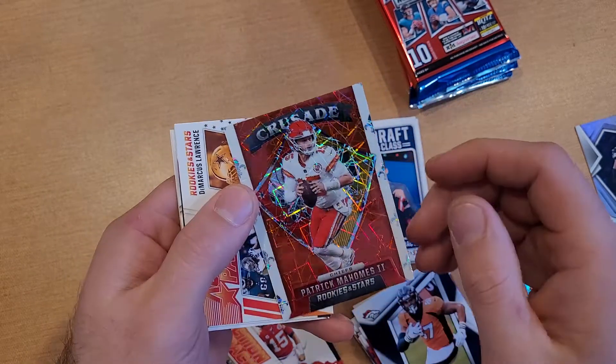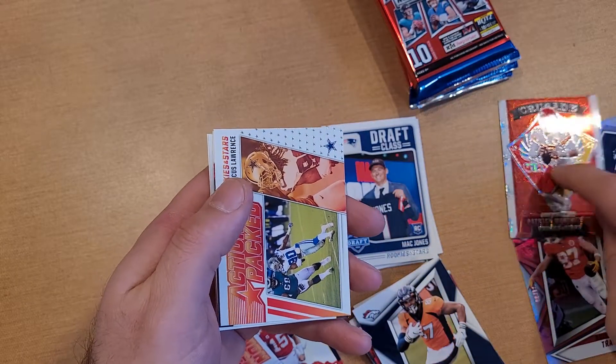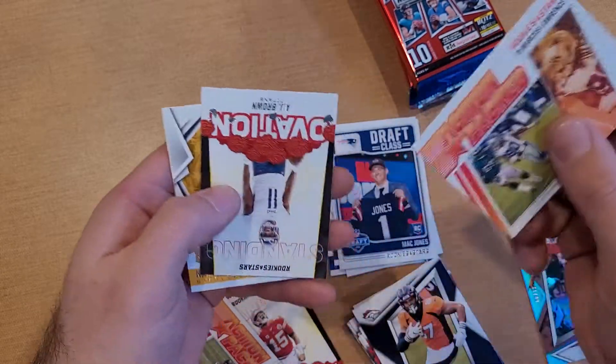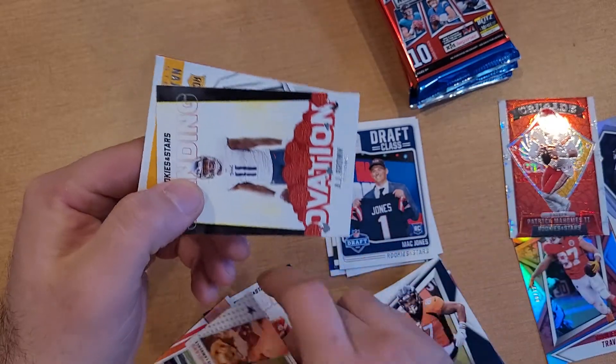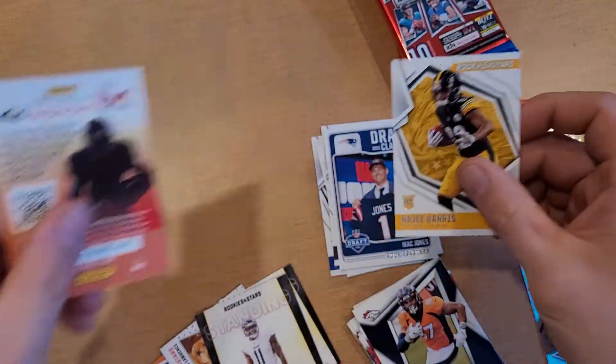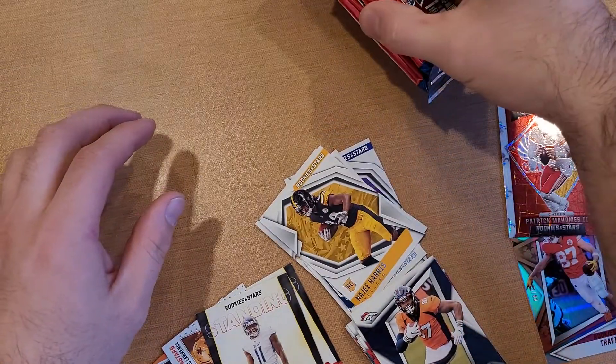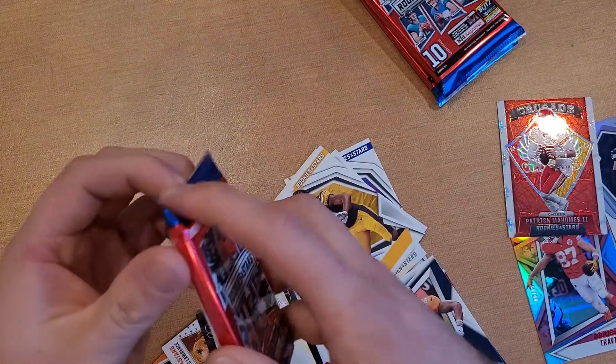Would have been better if it was Tom Brady, but I'm not going to complain. Pat Mahomes action packed, Standing Ovation, AJ Brown, Najee Harris. Pretty cool. Three packs left.